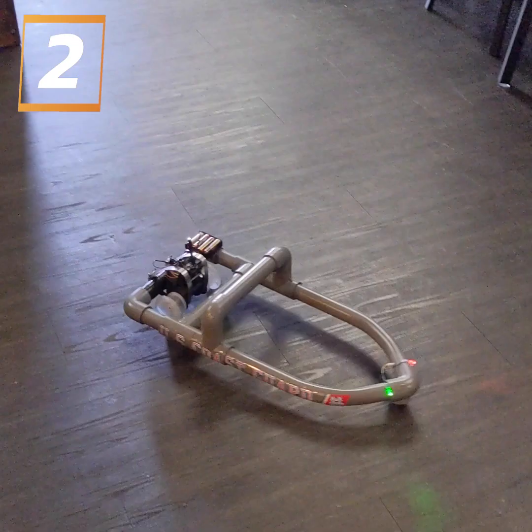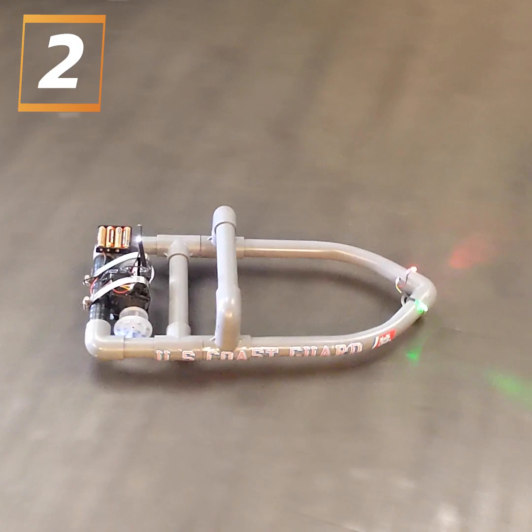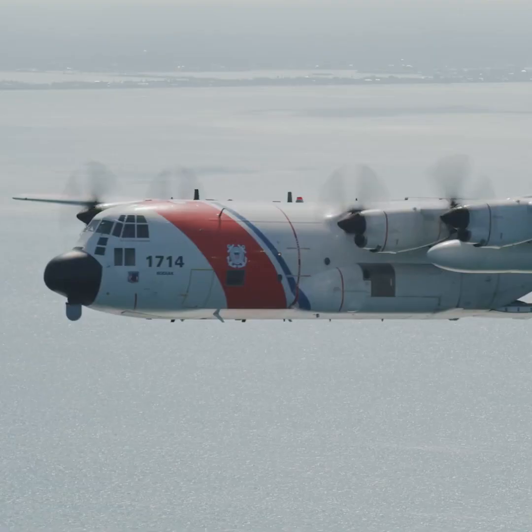If I could create something where we could do it back at the station without having to get a boat underway just to understand those core concepts, that saves us a ton of time and gives that confidence to that member to actually go out there and utilize those skills to make them a better coxswain. It's called the remote control vessel trainer, and it makes learning the fundamentals of boat driving fun and engaging.